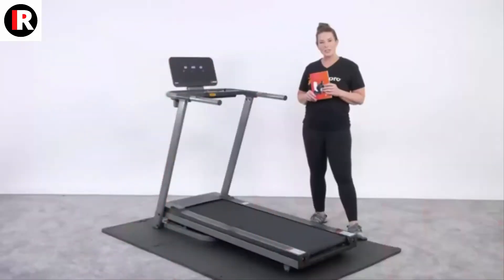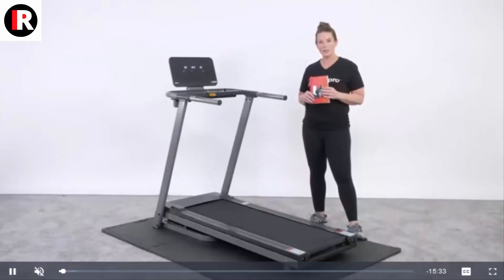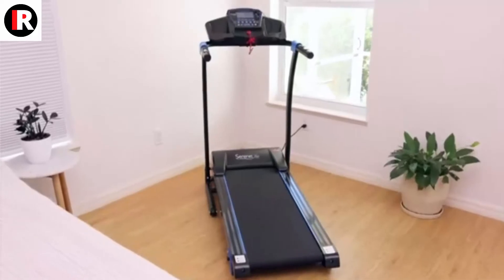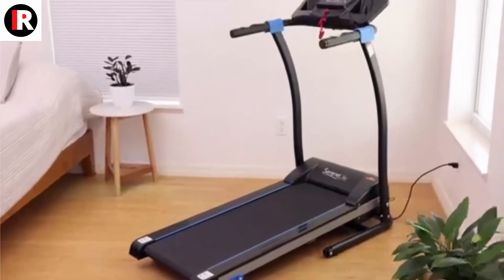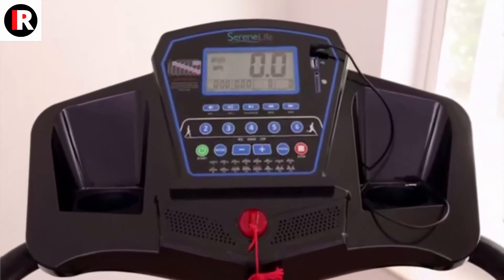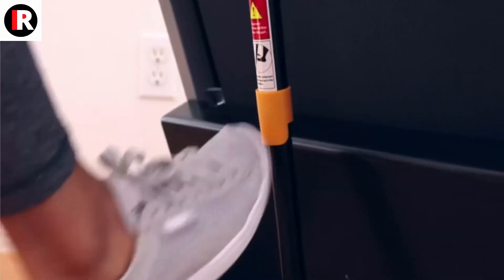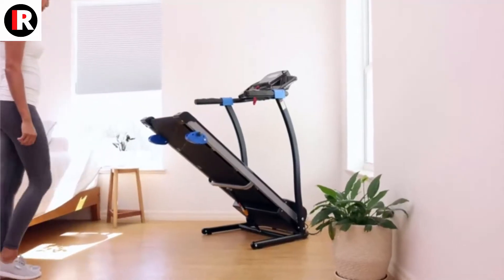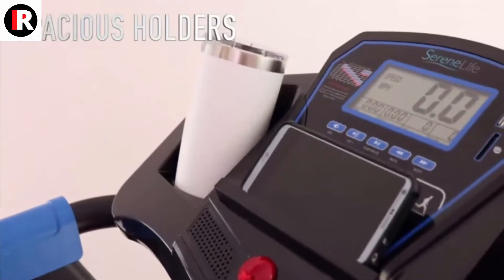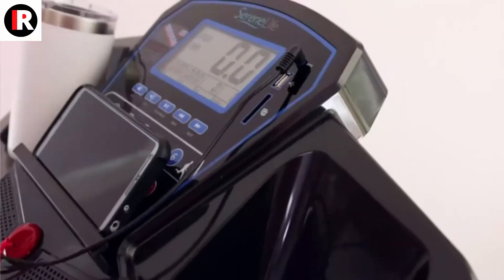Some of the amazing features of this product: professional treadmill folding design, sport app connection, large running area, suitable for cardio, running, and walking. 16 preset programs, three incline options, LCD screen, durable and stable, heart rate monitoring, maximum speed 7.5 miles per hour, 1.5 HP, adjustable speed settings, space saving solution, integrated safety key. Dimensions: 54.73 x 26.78 x 49.61.